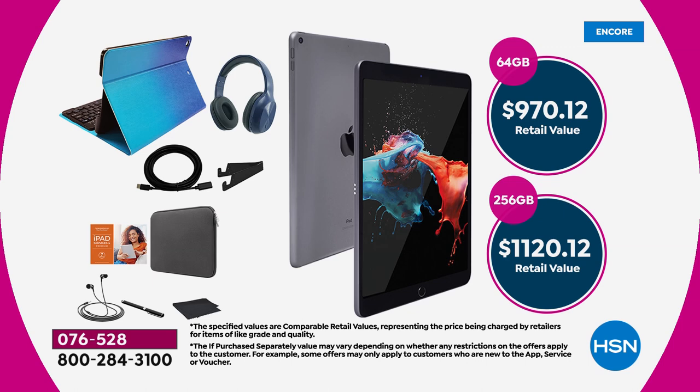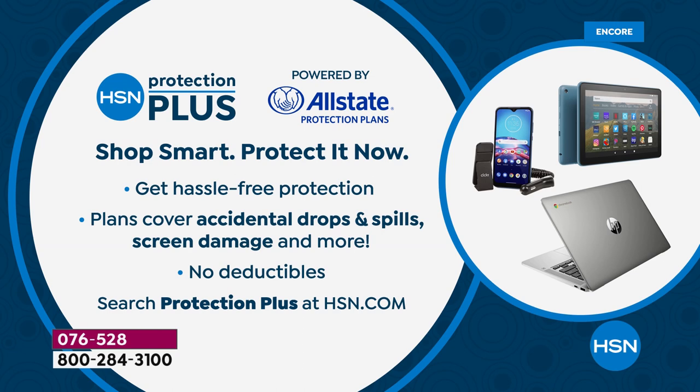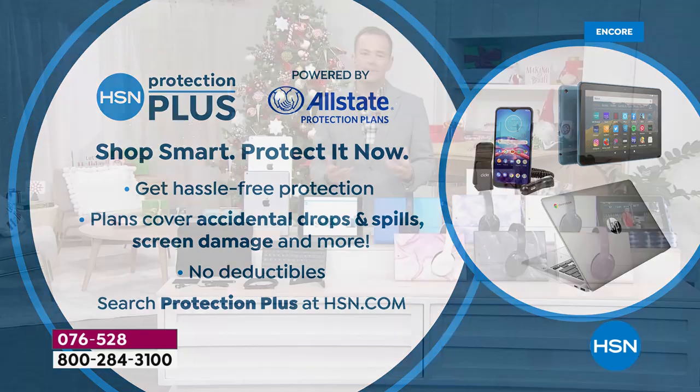The 64-gig is completely sold out across America. The 256-gigabyte is $1,120 at retail; our price right now is $699.99 and includes all those extras. To order: choose storage — 64 has sold out — then choose iPad color: space gray or silver, then choose case color: silver, rose marble, rose gold, blue ombré, pastel tie-dye, or black marble. Hundreds of orders are being placed right now. Don't forget to ask about HSN Protection Plus — if you drop or damage your iPad or break the screen, they'll repair or replace it with no deductibles.